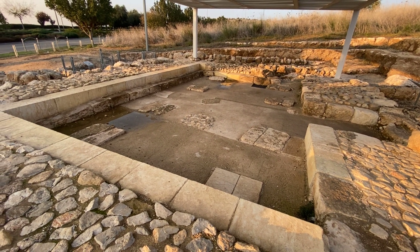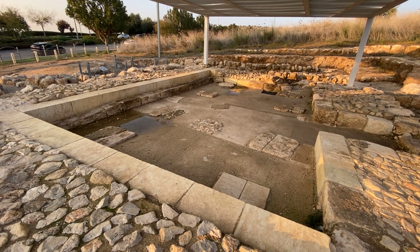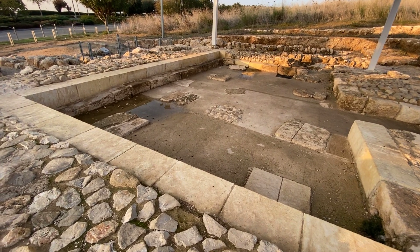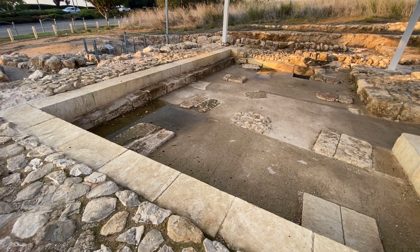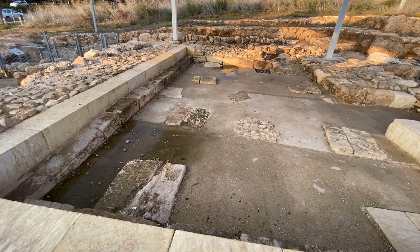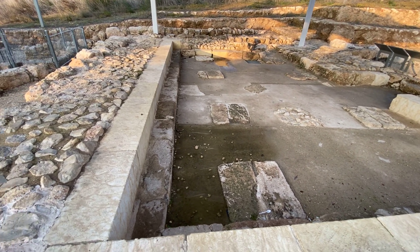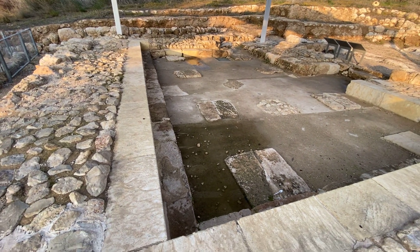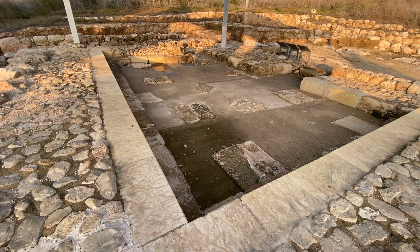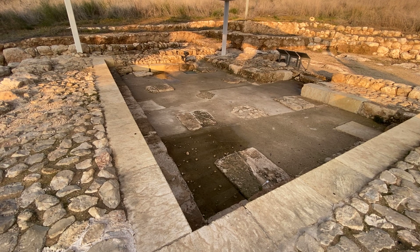Such synagogues from the 1st century — from the time of Jesus, from the time of the New Testament and the Temple — are actually quite rare, because there was no real need for them like after the destruction of the Temple. After the Temple is destroyed, the synagogues play a major role in Jewish identity and religious practice: places for prayers, for reading the Torah, for preserving Jewish life in the community, because the main structure is gone. The Temple, once destroyed by the Romans in the year 70, is never built again.